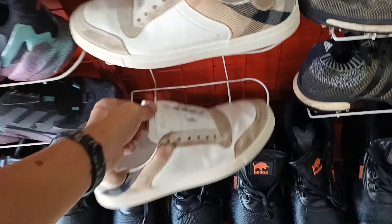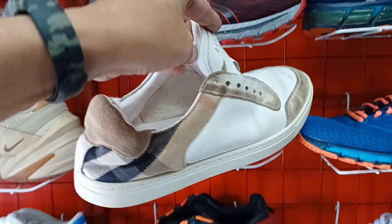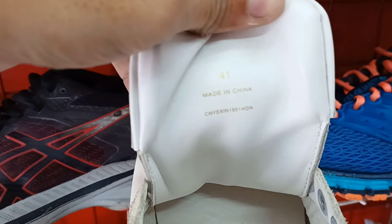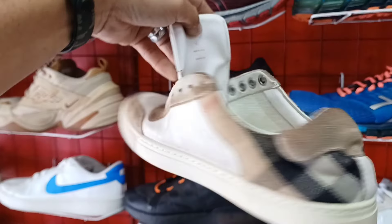Pus ito. Sunod natin itong Barberry. Wala na nga lang syang sintas. Pilan nyo na lang. Tingin ko legit ito mga idol. Ganda ng quality. Kompleto pa yung original insole. Size 41. 780 lang. Naka-Barberry na kayo.